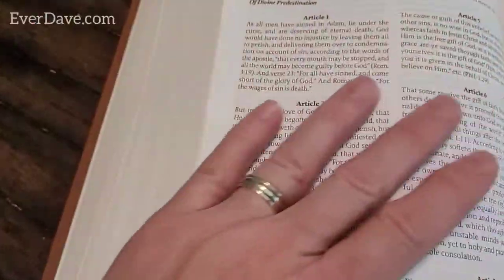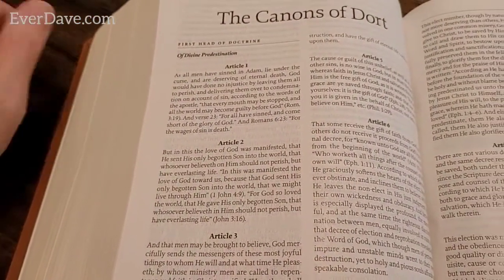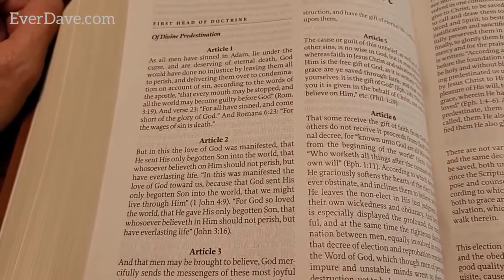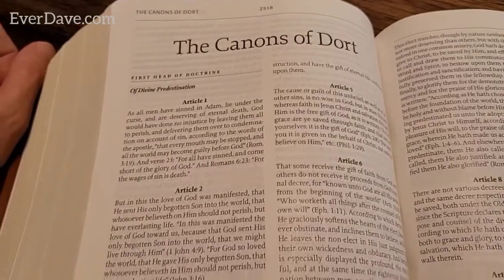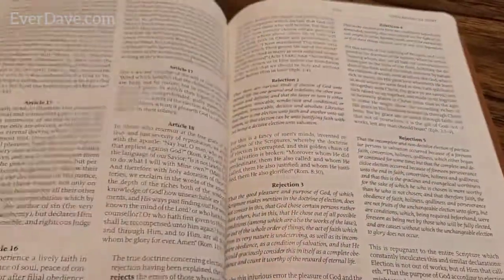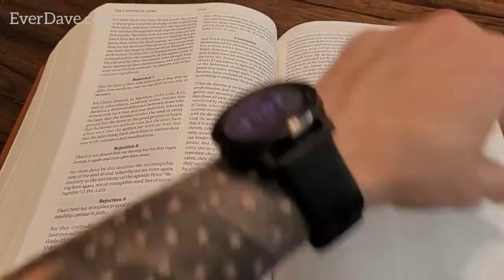The Canons of Dort - first head of doctrine - this goes into predestination. RC Sproul was a supporter and believer of divine predestination. If you're not familiar with that or have some questions about it, the Canons of Dort is what you want to read - it's on page 2518 and ends on page 2533 of this very large Bible.